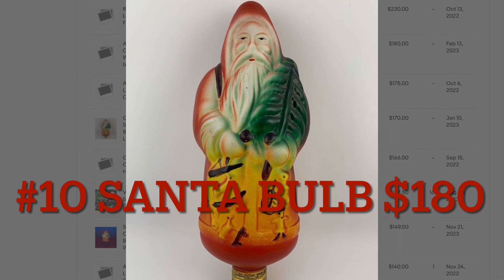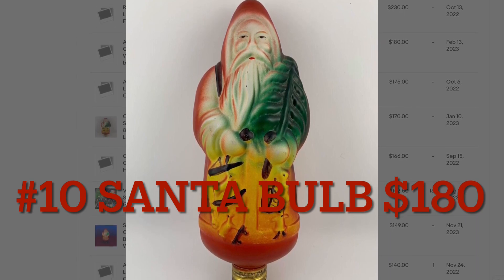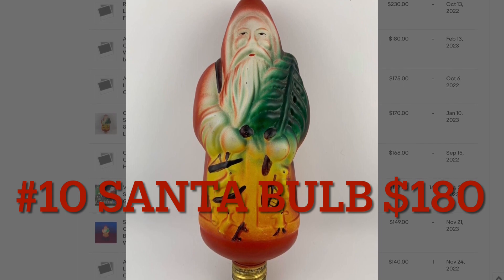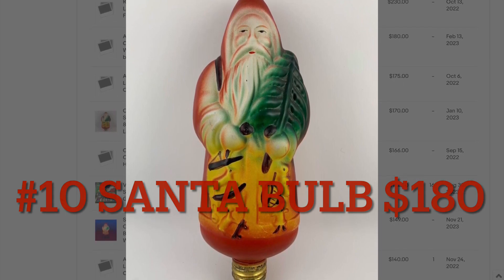This very large hand-painted Santa bulb actually worked and it sat on a display piece. I bought it for $90 and sold it for $180.